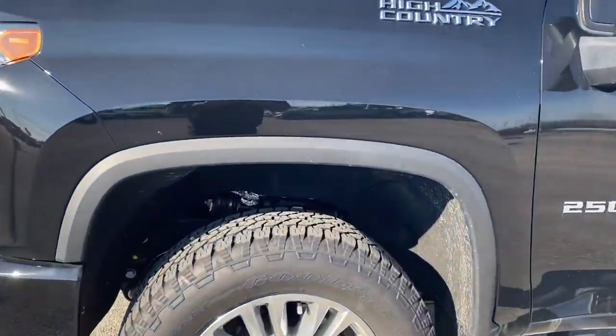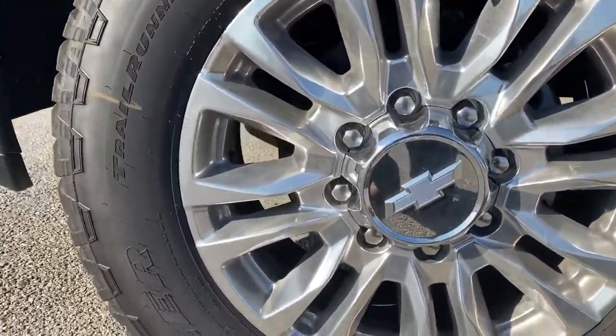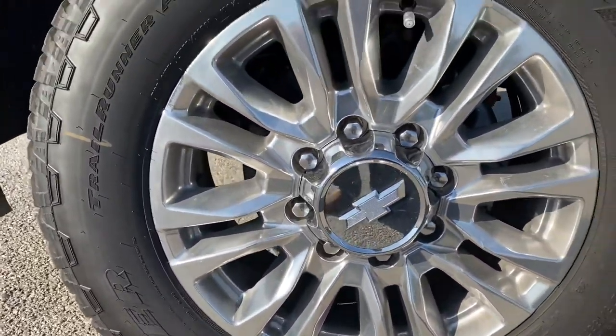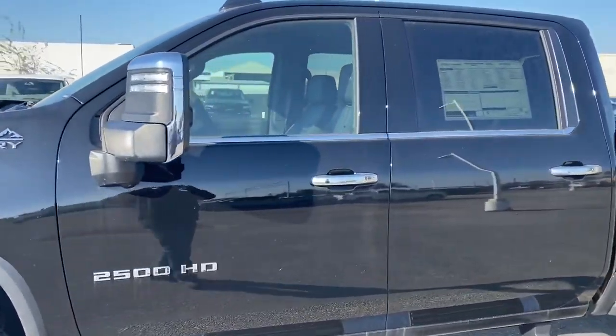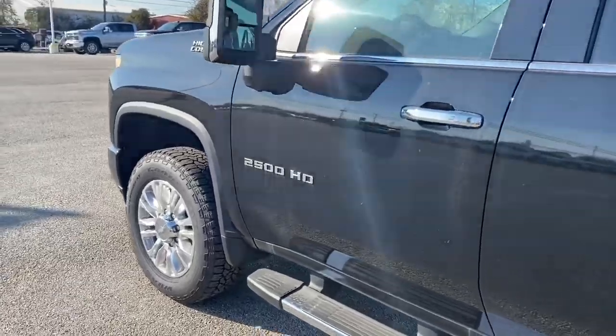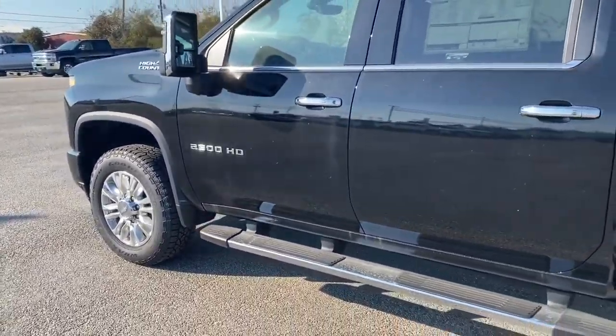Looking at this truck, it comes with Goodyear Wranglers and we have a 275-60-20. This is the new redesigned truck this year — the 2020 four-wheel drive.